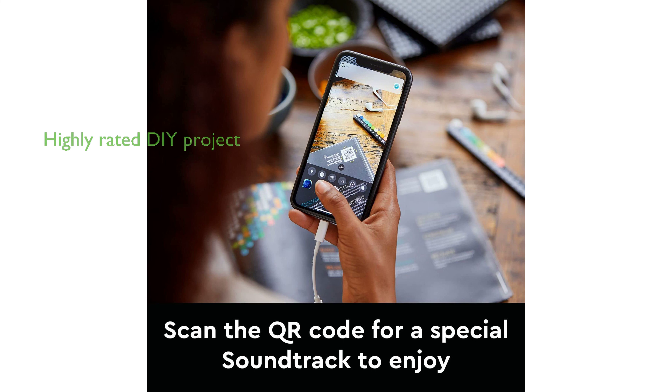With a high review score of 4.8 based on 828 reviews, this LEGO set is a rewarding DIY project for map enthusiasts and those who love building and collectible art pieces.